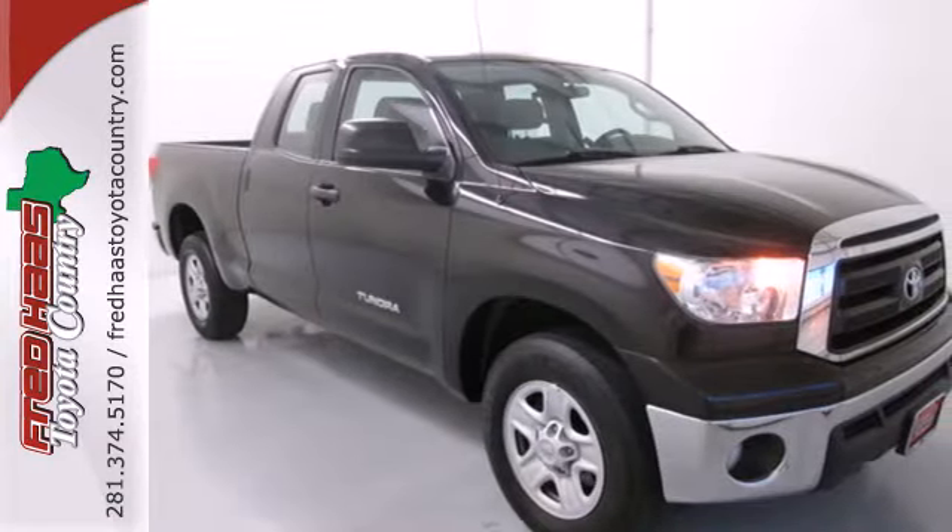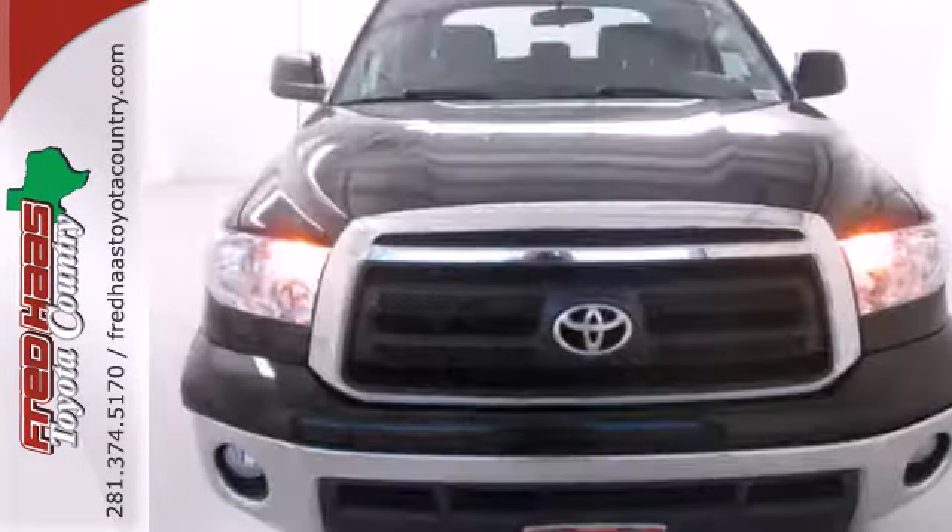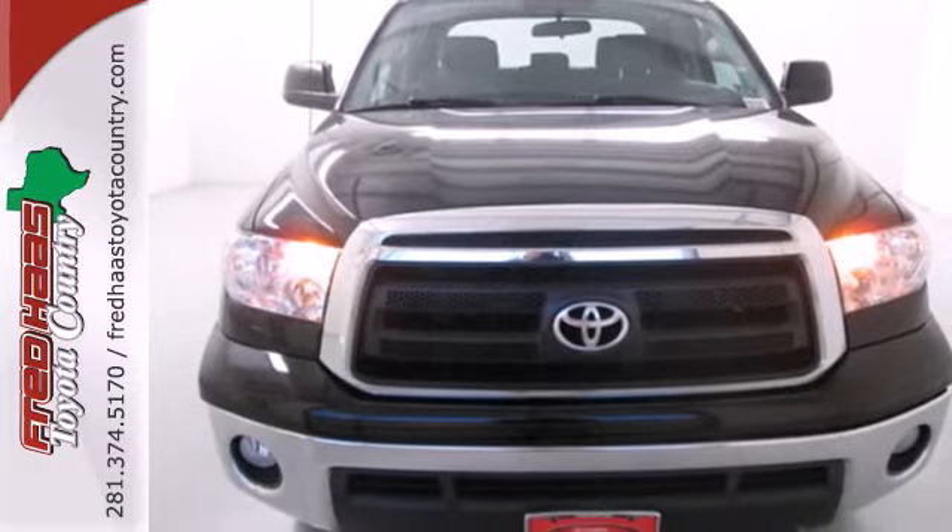With its rock-solid chassis and superb handling combined with supreme power and performance, the mighty Tundra is always a top choice.